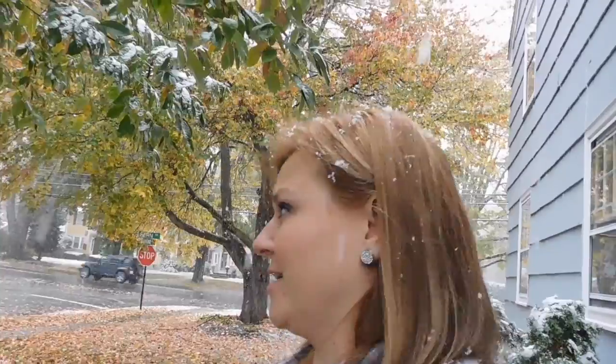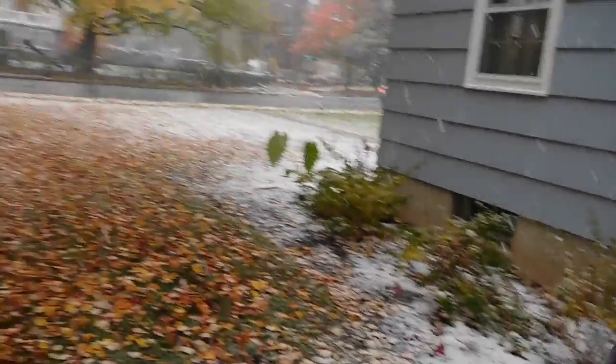It's October 27th and look — it's snowing. Remember when I was telling you that the squirrels were going crazy? Let's just hope it doesn't stay around and that it's not this cold for trick or treat. I think the squirrels win the theory.